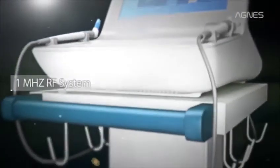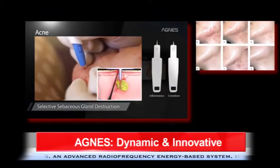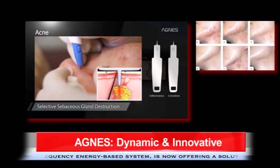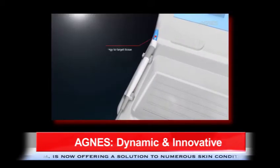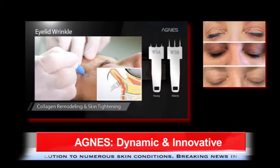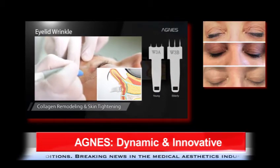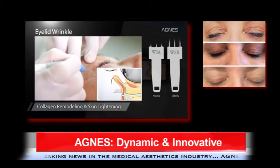Breaking news in the medical aesthetics industry. Agnes is a dynamic and innovative system that uses radio frequency based energy in aesthetic and medical treatments. Agnes works by utilizing a micro needle cartridge that makes direct contact to the skin with minimal downtime. Monopolar radio frequency energy denatures and coagulates tissue surrounding the micro needles, which initiates a collagen regeneration and new elastin production process.